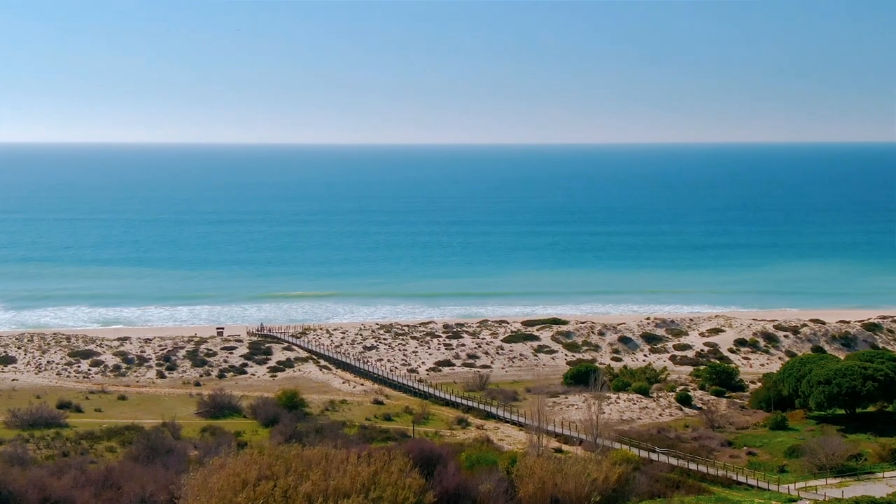Location, location, location. You know this as well as I. If you're looking for a three-bedroom townhouse, then look no further. Mapro has this listing exclusively, and it's located walking distance to the beach in Vale do Lobo.